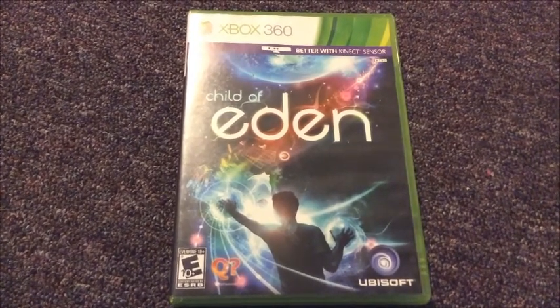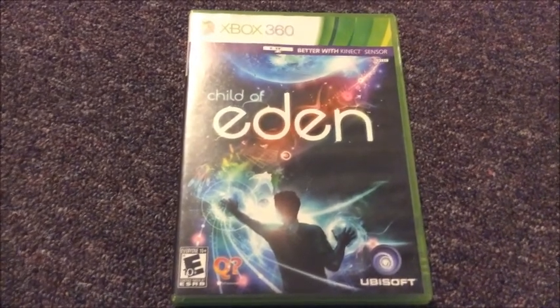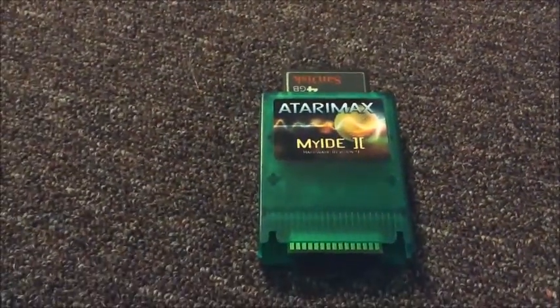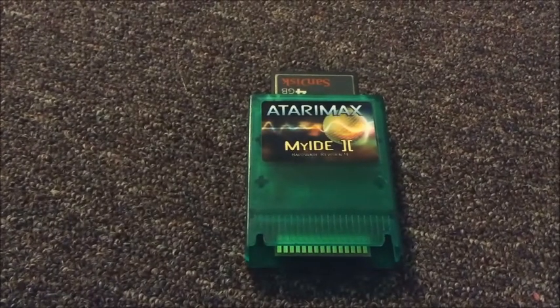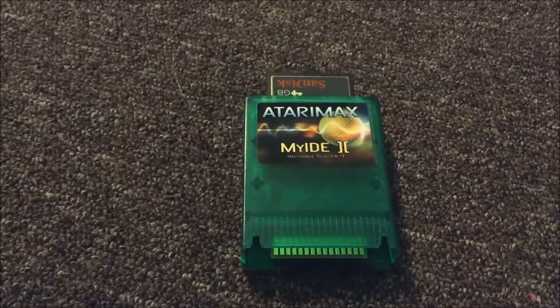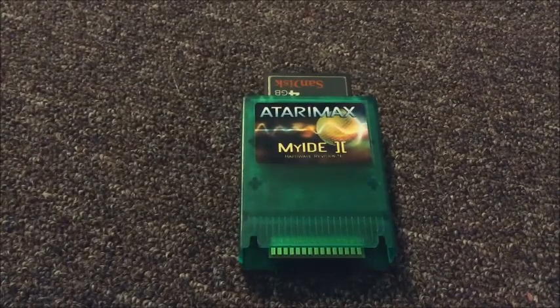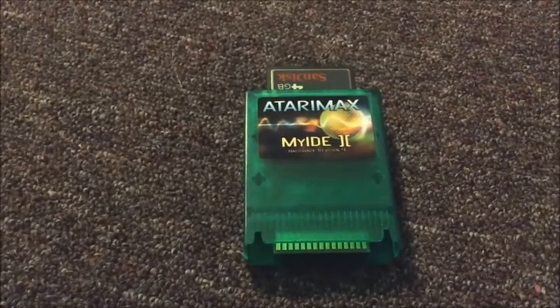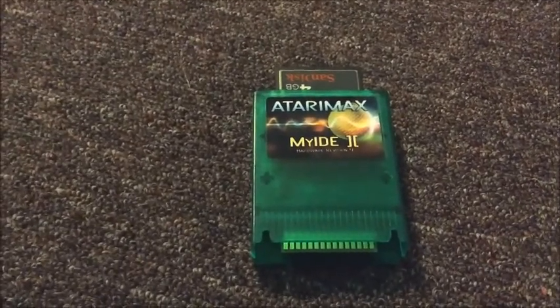The last item I have to show is something I picked up from a seller on Atariage. It is a MyIDE2 hard drive — a compact flash hard drive for my Atari 8-bit computer. I've been eyeing one and somebody put one up used, so I picked it up pretty cheap. It acts almost like a hard drive and loads things really fast, so it's pretty cool. This is C&C Freak signing off — if you enjoy my videos, please subscribe and like. Thanks for watching.